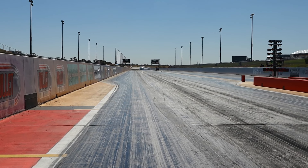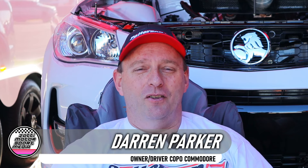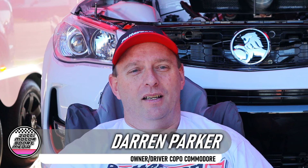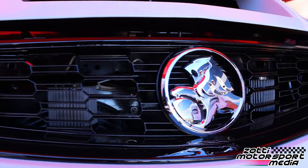Morning everyone, my name is Darren Parker from Melbourne. I'm the owner of the VF Commodore behind me. I've called it the Copo Commodore, using the Copo Camaro as inspiration for building this car. I love the factory stock class out of America, so the idea was to build a drag car in Australia as if Holden built their own drag car, like Chevrolet do in America.